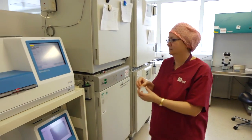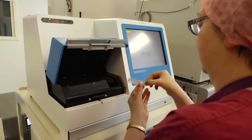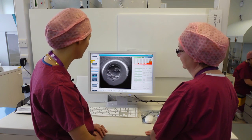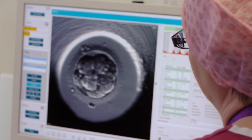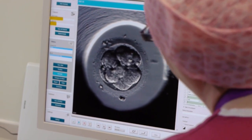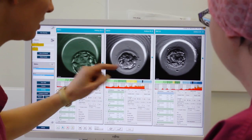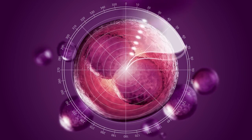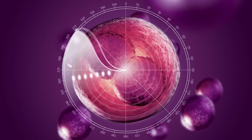Our latest work now shows that we can easily classify embryos into low or high risk of being chromosomally abnormal. This is important because chromosomal abnormality is the largest single cause of IVF failure and miscarriage. The beauty of this technology is that the information is provided by a non-invasive process.